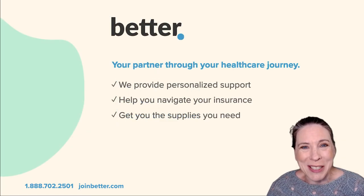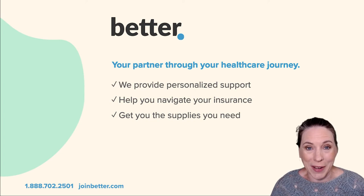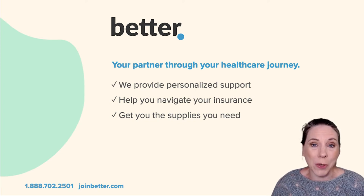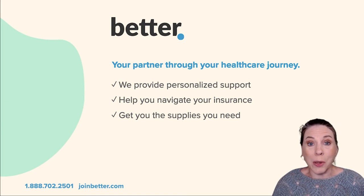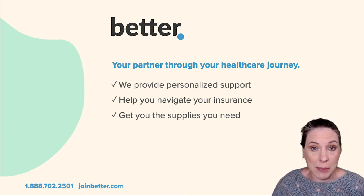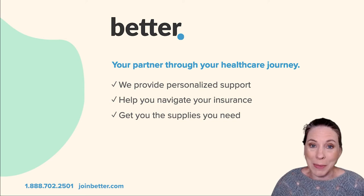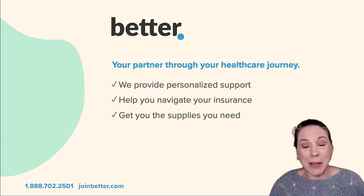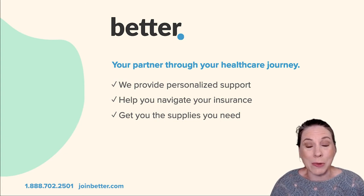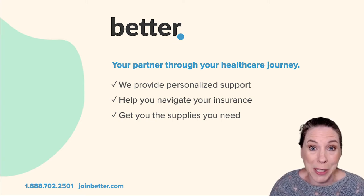I'd like to take a quick moment to introduce who we are. We are Better Health and we are a new kind of medical provider. We take a holistic view of a patient's healthcare journey, which means not only do we provide these ostomy classes, but we also offer one-on-one ostomy coaching as an exclusive member benefit, and we have a team of product experts who can direct you to finding the best products for the most successful experience possible.